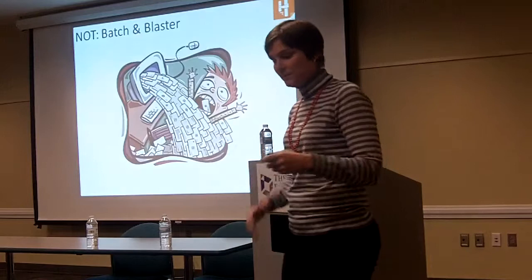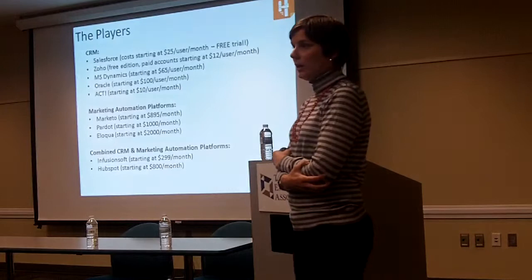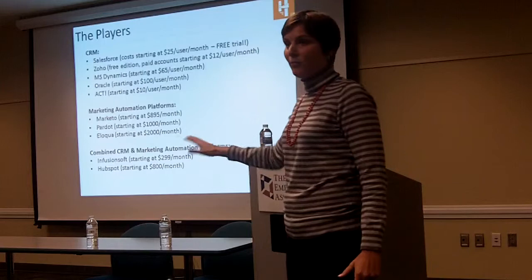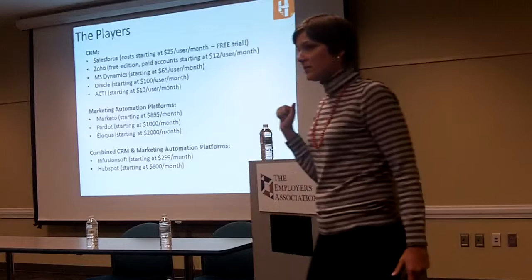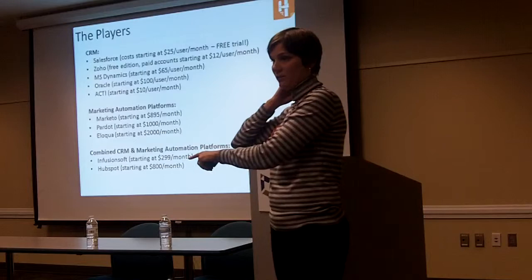Here's a look at who some of the big players are, so that if you're thinking about moving in this direction, you have a baseline of the pricing. These are baseline prices, so please don't quote me on this — people are probably going to upsell you. I mentioned Salesforce — the number one CRM platform. It starts at $25 a user per month, but that price is not going to work with marketing automation. If you're looking for marketing automation, you're going to have to spend $65 a user per month.